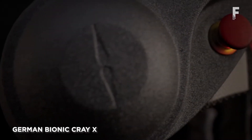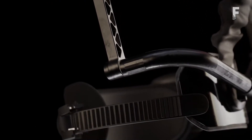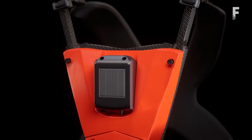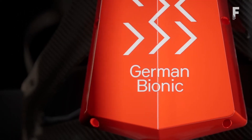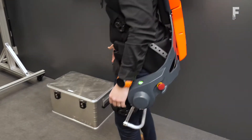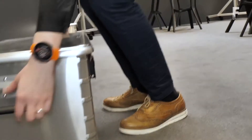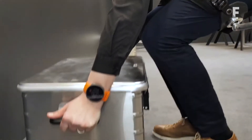The German Bionic Cray-X exoskeleton is a human-machine system that combines human intelligence with machine power by supporting and strengthening the wearer's movements, thereby reducing the risk of workplace accidents and load-bearing injuries. It has been specially designed for people manually handling goods and tools to reduce compression pressure in the lower back area.